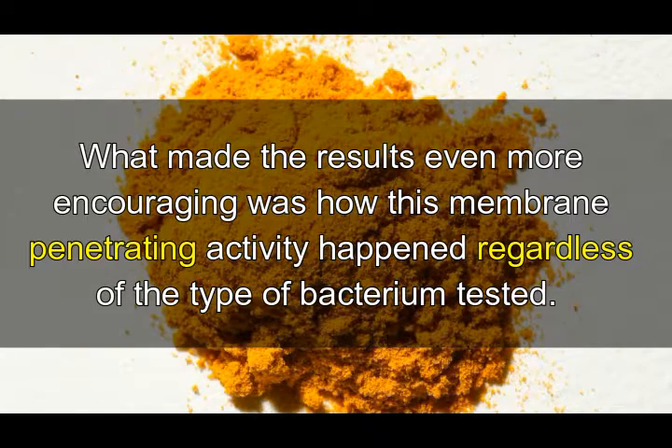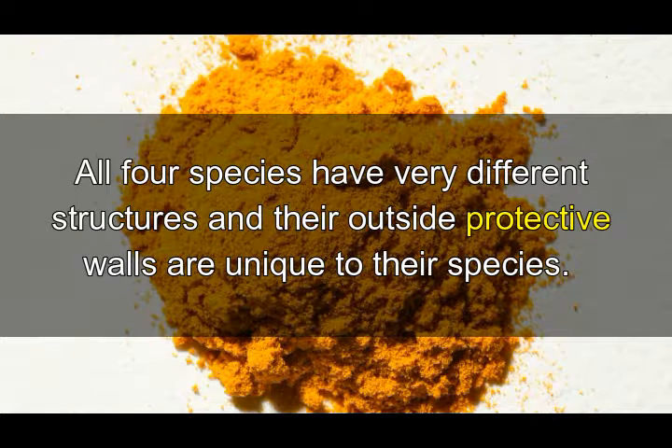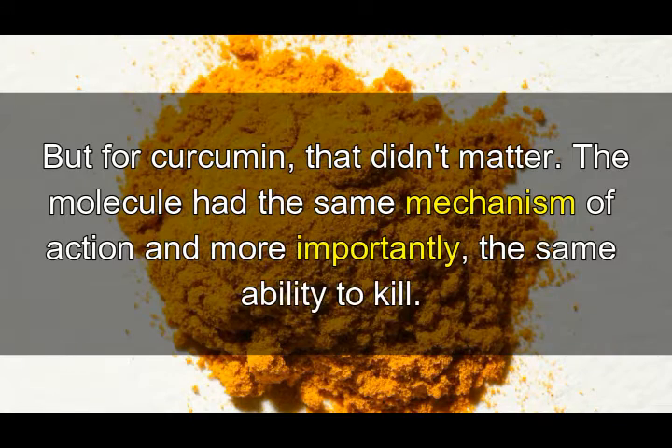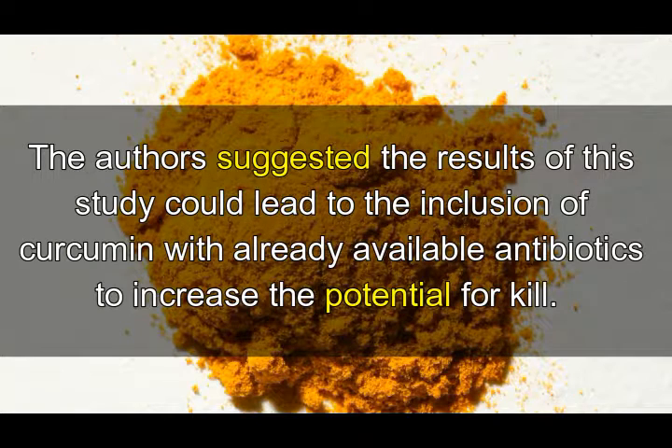What made the results even more encouraging was how this membrane-penetrating activity happened regardless of the type of bacterium tested. All four species have very different structures and their outside protective walls are unique to their species, but for curcumin that didn't matter — the molecule had the same mechanism of action and, more importantly, the same ability to kill.